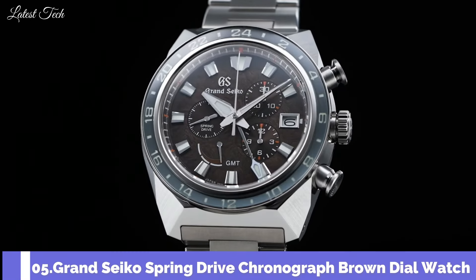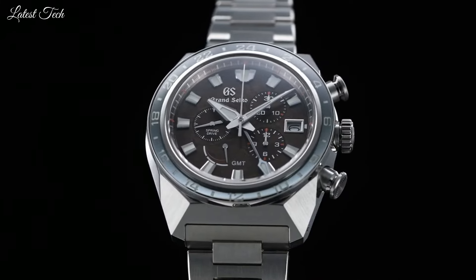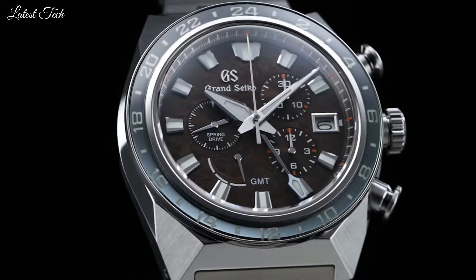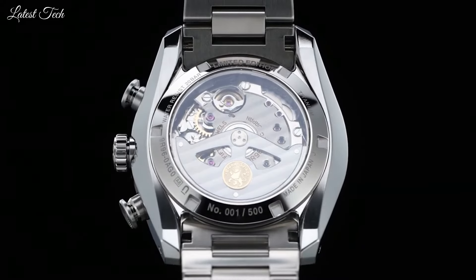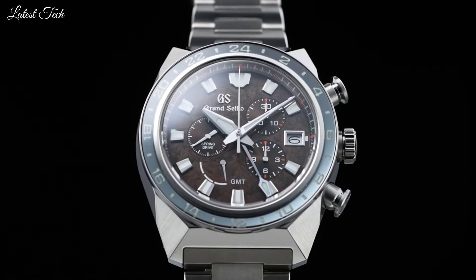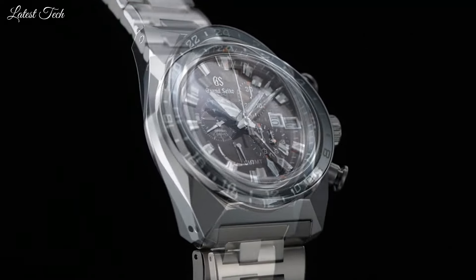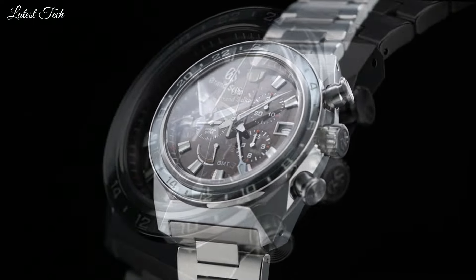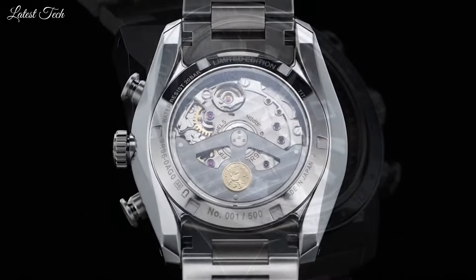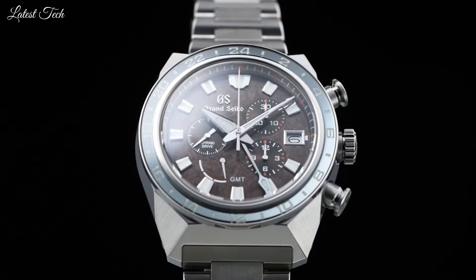Number 5: Grand Seiko Spring Drive Chronograph Brown Dial Watch. Gray Titanium Case and Bracelet, Black Titanium Bezel, Brown Dial with Silver Tone Hands and Index Hour Markers, Dial Type: Analog Chronograph, Caliber 9R96 Automatic Movement, Scratch Resistant Sapphire Crystal, Screw Down Crown, Case Size: 44.5mm, Bandwidth: 23mm, Deployment with Push Button Release Clasp, Water Resistant at 200m. Functions: Chronograph, Date, GMT, Second Time Zone, Hour, Minute, Japanese Movement.